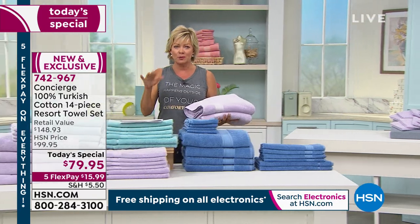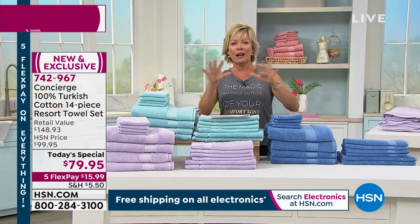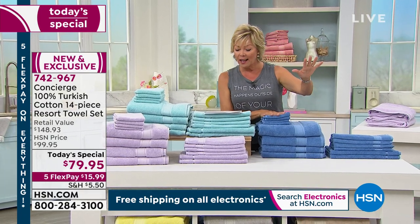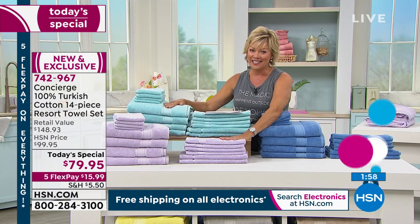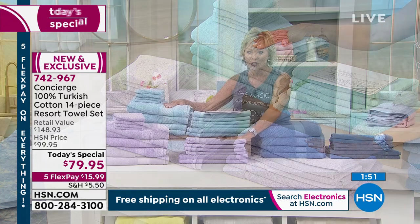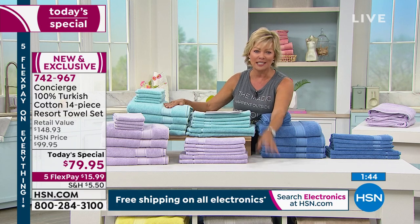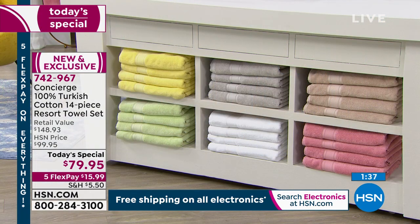We're at around 8,500 to 9,000 sets of Turkish cotton towels spoken for today. Aqua is everybody's favorite — if you want it, don't run the risk of it selling out. Blue and rose are both under 500. All the other neutrals — white, beige, silver, soft yellow, and honeydew melon green — are still available. Item 742-967 includes four bath towels, four washcloths, four hand towels, and two bath mats.